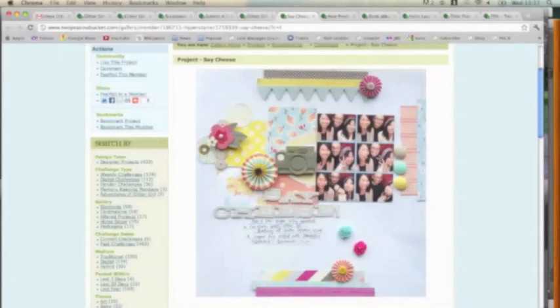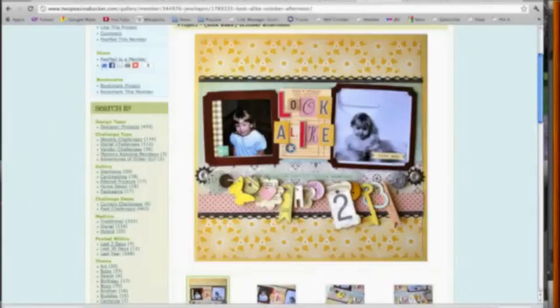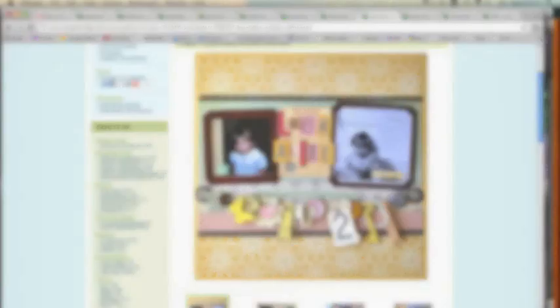You can use a page from your bookmarks as just a little inspiration by looking at one element of the page. Try things like the theme or the topic, the style of the title, the number and placement of the photographs, the color combination, a rough sketch of the design, a particular embellishment, the collection or types of supplies, and the style or topic of the writing. Broken down into separate elements, you can take your bookmarks and make a list, which is essentially setting your own challenge. Or you can scrap-lift an entire page from start to finish and just make it very similar using your own supplies and photos.